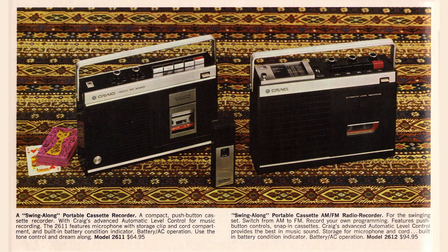And over here, the swing-along portable cassette recorder: a compact push-button cassette recorder with Craig's advanced automatic level control for music recording. That one's $64.95. Next to that, it's the swing-along portable cassette AM-FM radio recorder — that's just got everything for $94.95.